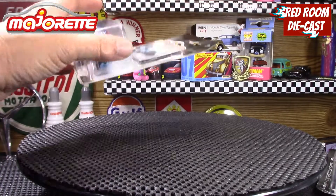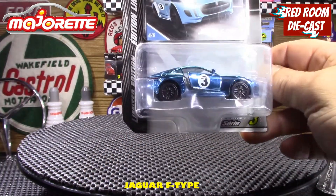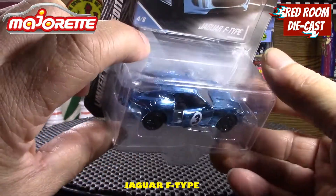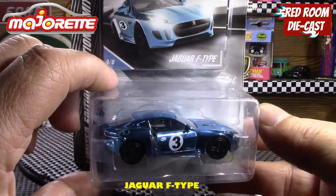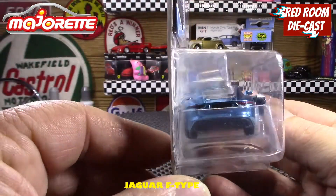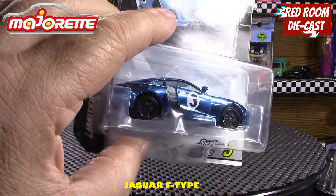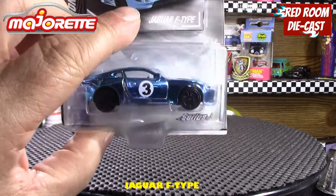The last one I got is out of the limited edition version of their cars — it's a Jaguar F-type, series three, in a kind of metallized blue. That's a pretty cool model to have. They've again done a nice job; it looks like it has opening doors on this one, so that's pretty awesome.